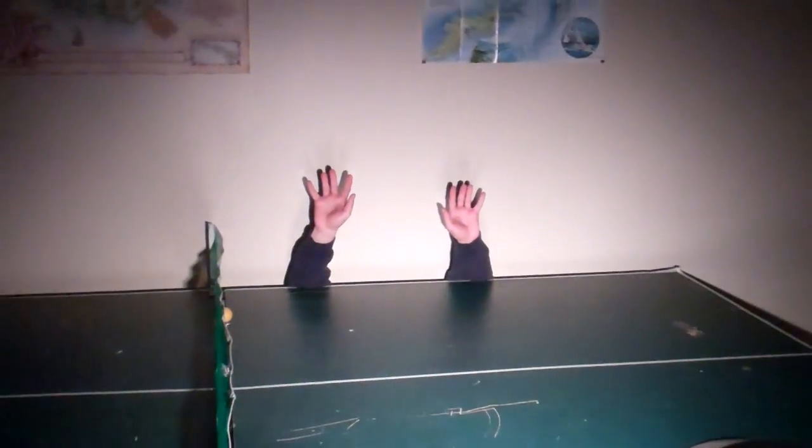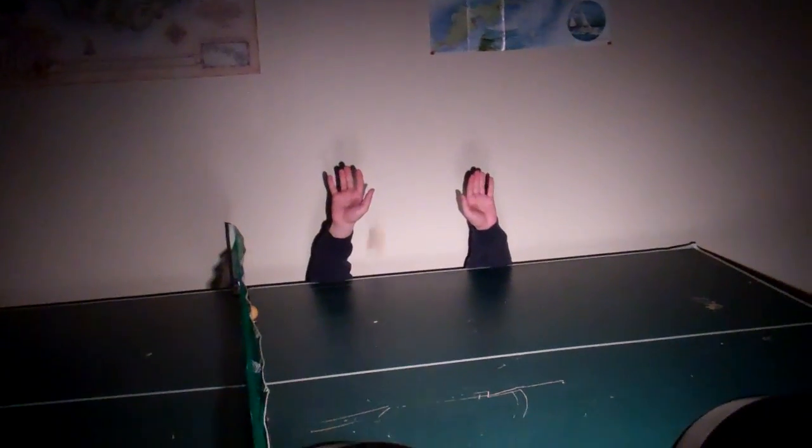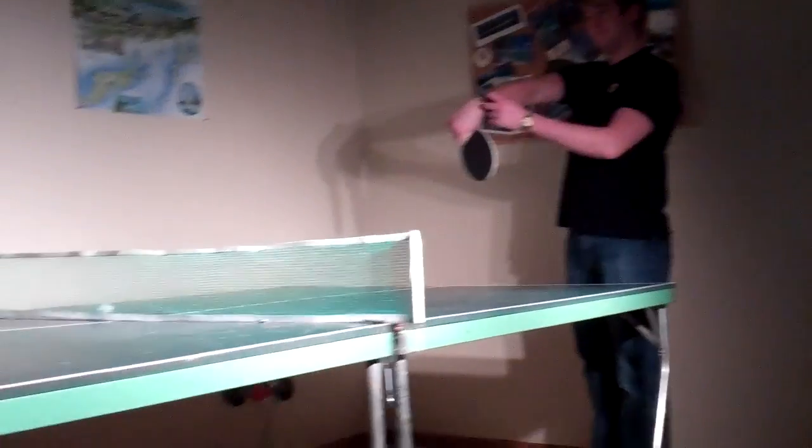We've got a glow-in-the-dark ping-pong table here, which the camera is barely picking up. You can definitely see the paddle though, and the balls glow too, so we're going to try this. I just started a clip and it wasn't actually filming. I'm watching these two goofs play — or at least try to play ping-pong — and it's good. They're doing pretty well.